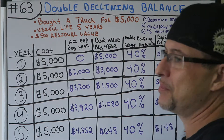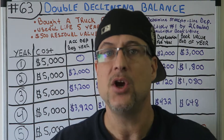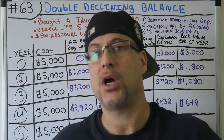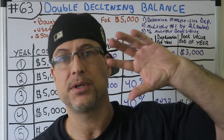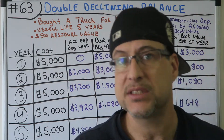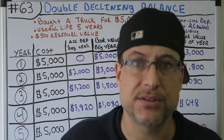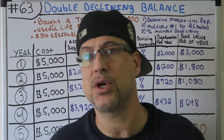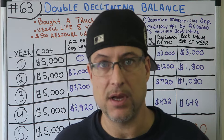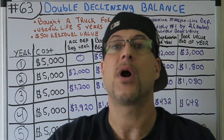This is a classic — this is double declining balance depreciation. We just talked about accumulated depreciation, we just talked about depreciation in general, what it is, how you factor it, and we just did straight-line depreciation. Now this is double declining balance depreciation, also called an accelerated depreciation method.